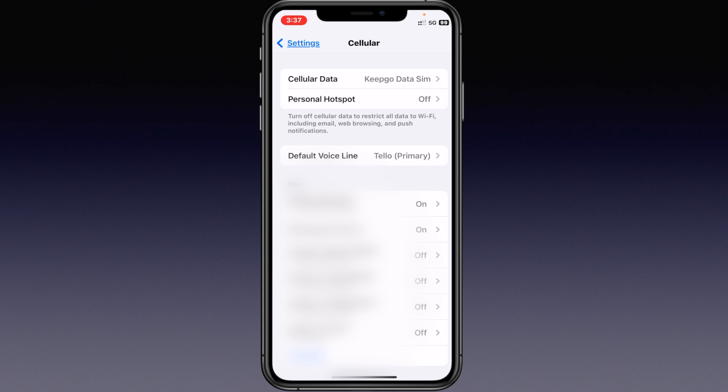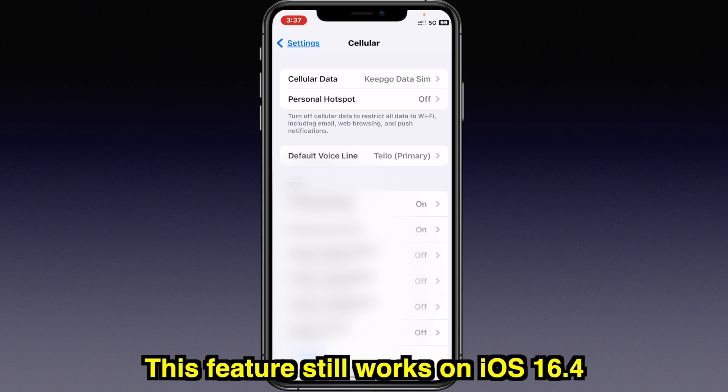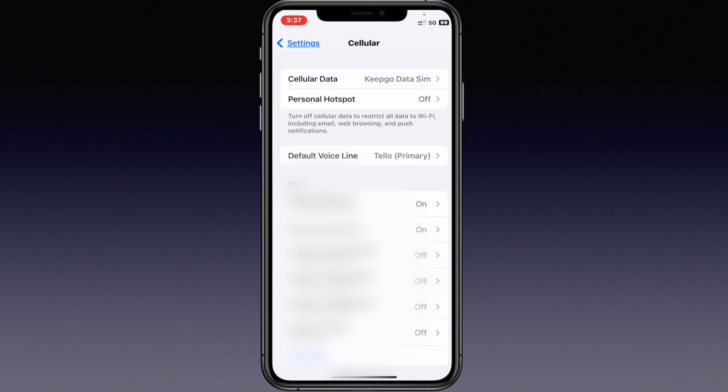What I'm going to do now is mimic the scenario where your default voice line — whatever primary carrier you have — doesn't have any roaming capabilities, either domestic or even international. But you are using another carrier for data, like a second line for your eSIM compatible phone. In my case, for my second line, I'm using something called KeepGo data SIM. They're one of the services that provide eSIM data-only plans — kind of like when you're traveling you can buy data plans, but it does not have any voice or texting capabilities.